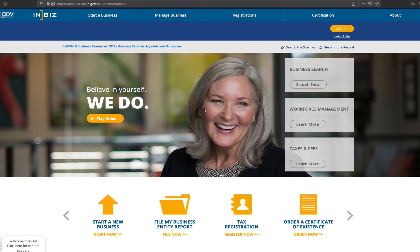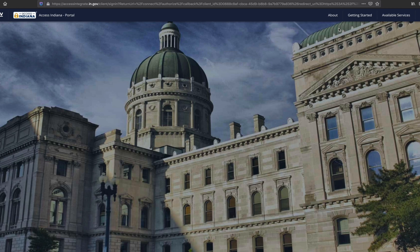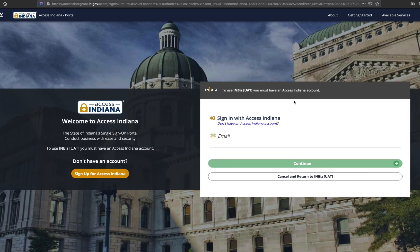InBiz is excited to announce the launch of our new user authentication platform, Access Indiana. Access Indiana allows citizens to use one login and one password as a single sign-on to securely access multiple services for the state of Indiana. To get started, click the yellow login button in the upper right of the InBiz screen. You will be directed to the Access Indiana portal for account creation or login.